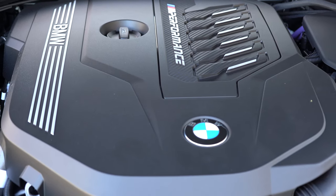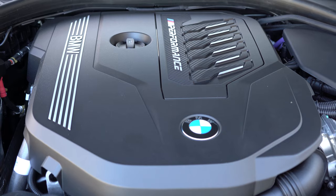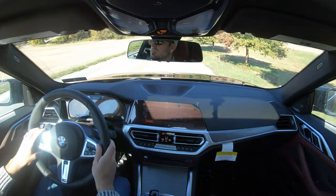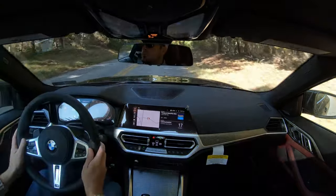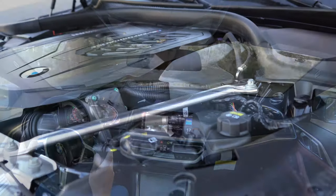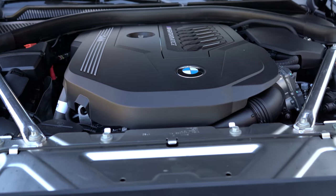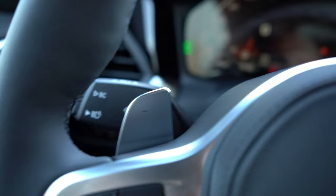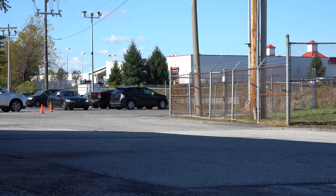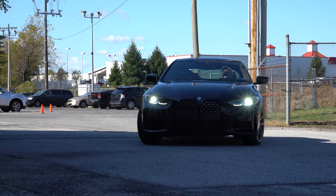The M440i is powered by a 3.0-liter TwinPower turbocharged inline six-cylinder — you gotta love the inline six — with a 48-watt mild hybrid system said to increase performance by up to 11 horsepower. Overall horsepower comes in at 382 at 5,800 RPM, torque at 369 lb-ft available from 1,800 to 5,000 RPM, sent to all four wheels through an eight-speed automatic with paddle shifters. BMW rates the 0–60 at 4.3 seconds; MPG numbers have not yet been officially released.